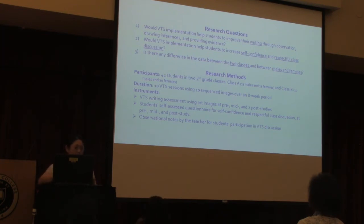My participants were 42 students from two history classes at a local elementary school — a Title I school with low academic achievement. Close to 80% of the students were Caucasian; the rest were Hispanic, African-American, Native American, Asian, and Pacific Islander. The duration of the study was eight weeks with ten VTS sessions using ten sequenced images.